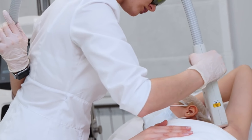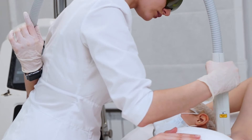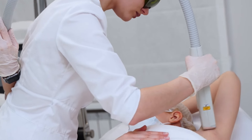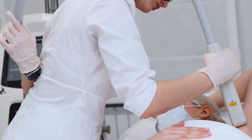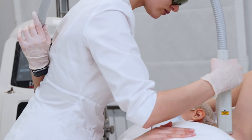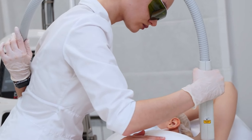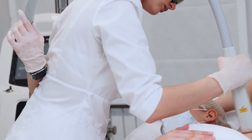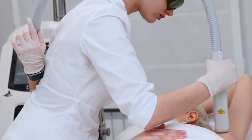Don't forget to inquire about aftercare and follow-up services. Proper aftercare is essential for achieving the best results and minimizing any side effects. The clinic should provide detailed aftercare instructions and be available for any follow-up questions or concerns. This ongoing support is crucial for a smooth and successful hair removal journey.